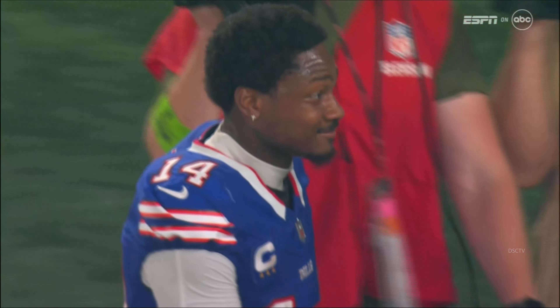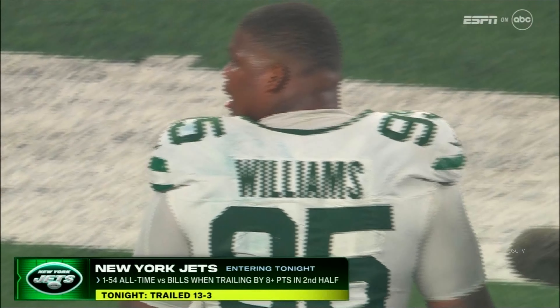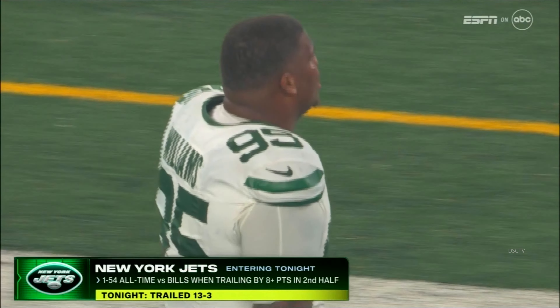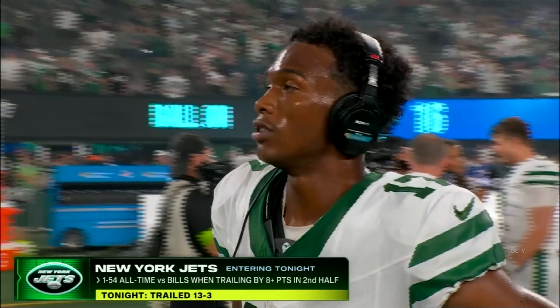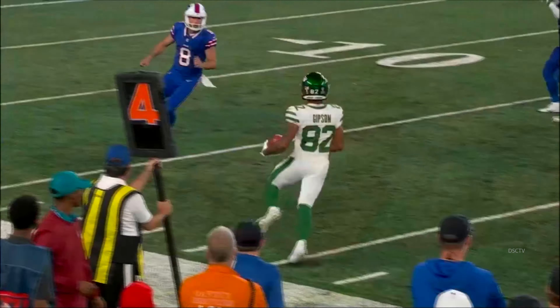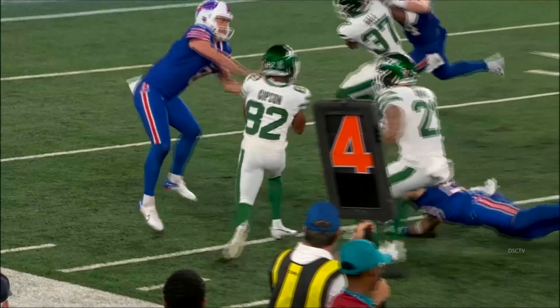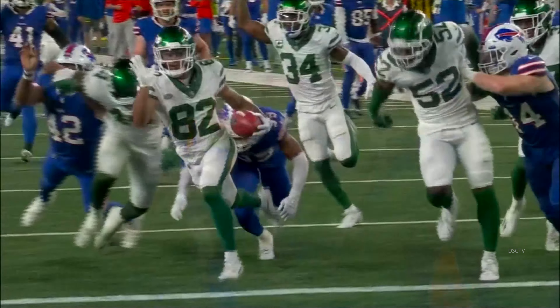You never know who the hero's gonna be. Quinnen Williams was all over the place, made eleven tackles. Don't forget the catch on the game-tying touchdown — the one-handed effort by Garrett Wilson, just unreal. Don't miss Week 2 — two Monday Night Football games next week: Saints and Panthers, Browns and Steelers.